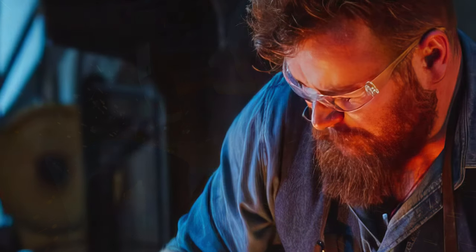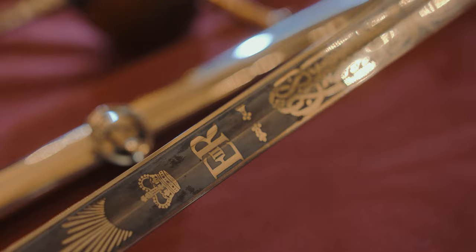I'm also an armourer for Film, TV, and for the Royal Opera House in Covent Garden. And we're going to have a look through some swords.